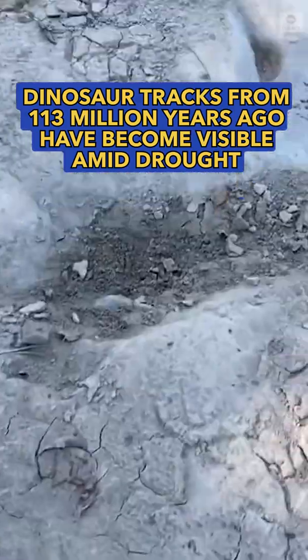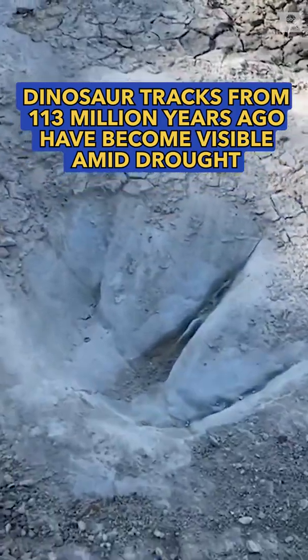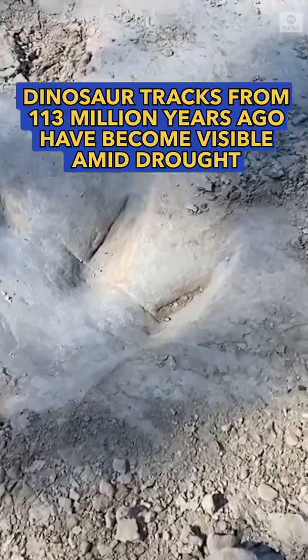These are awesome, awesome tracks. And these are normally underwater so you don't usually get to see these. It's shallow water, but they're usually covered in dirt and silt.